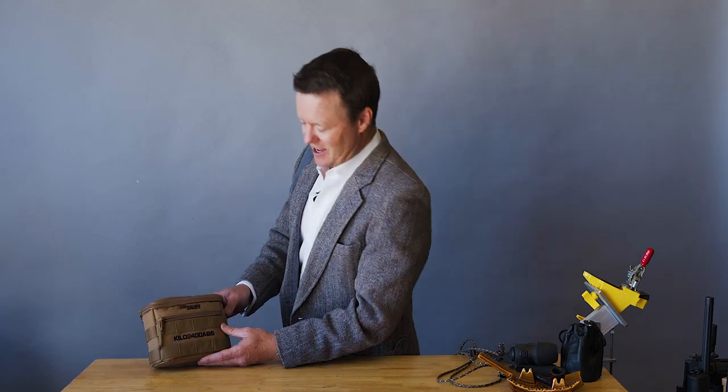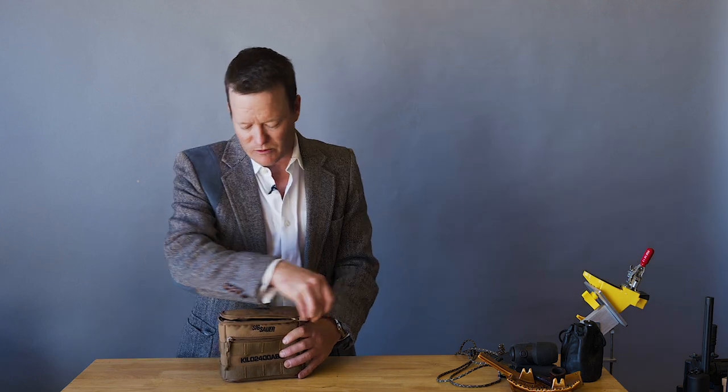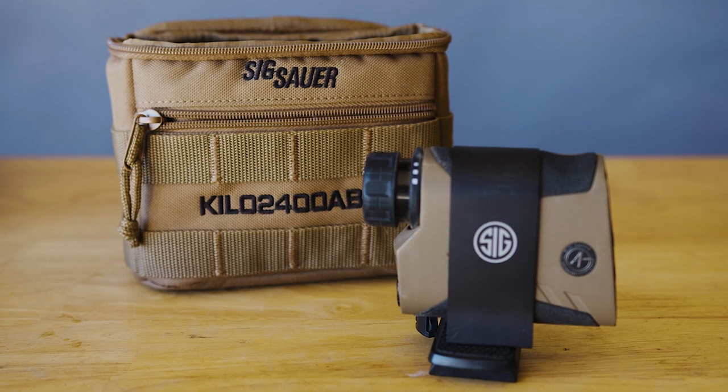But there's one rangefinder that is just above and beyond the rest, and it's also pretty pricey. It's this Kilo 2400 ABS from Sig Sauer. What makes this rangefinder super badass and tops is the technology that is packed in this little deal.